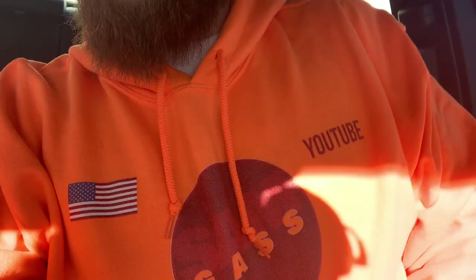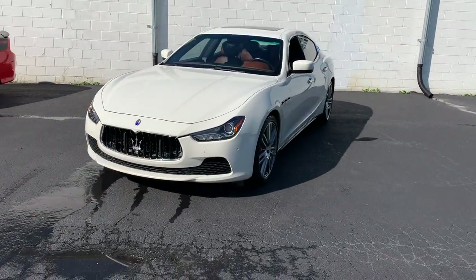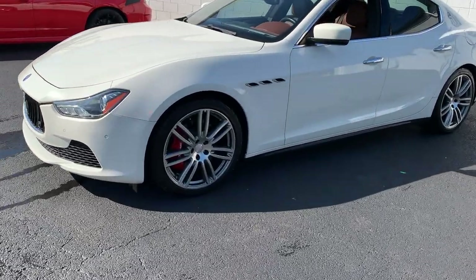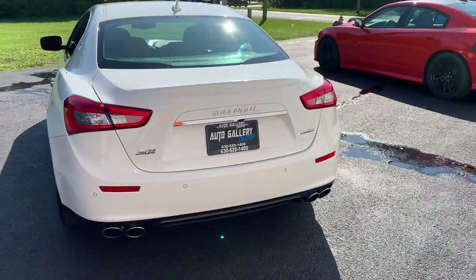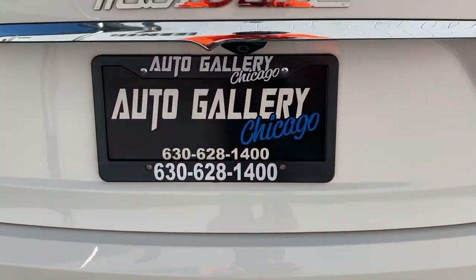What's up guys, we're back with another video. Got the fresh cut going. Merch link in the description as always. Here we go — we got it. This is a 2014 Maserati Ghibli SQ4, the all-wheel drive model with the 3.0 V6 twin turbo.